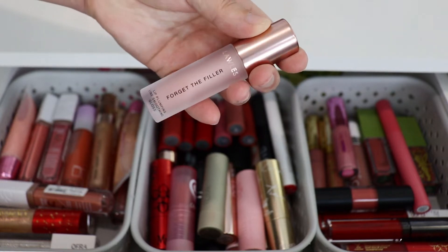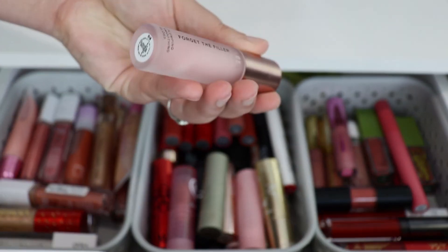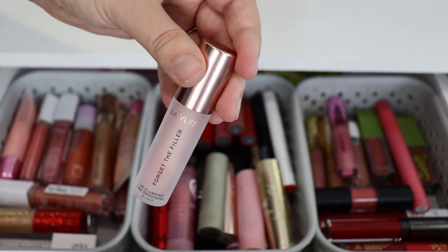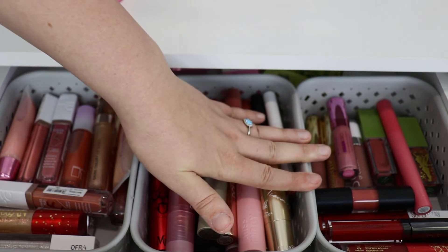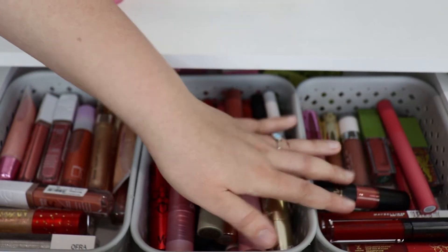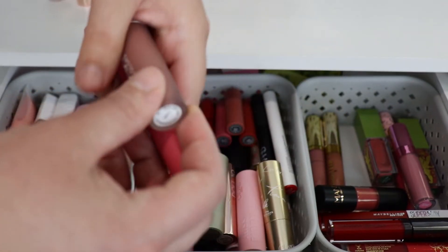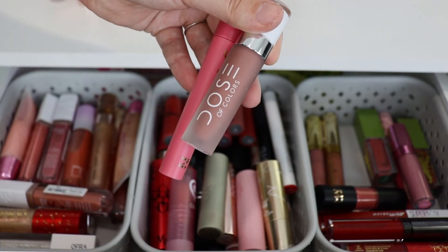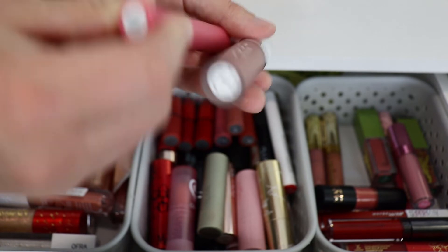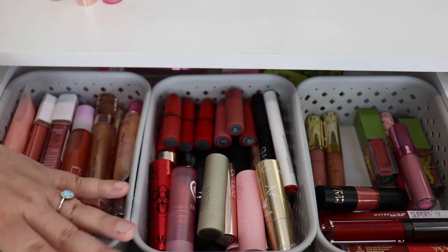I'm also choosing this Lawless Forget the Filter lip plumping line smoothing lip gloss — I'm not a huge fan of plumping glosses but I do have it in my collection so I'm going to use it up. It's in the shade Rosy Outlook. I love this frosted glass packaging. For liquid lipstick I'm choosing the Dose of Colors in the shade Truffle and this one from Jaclyn Hill in the shade Last First Kiss.